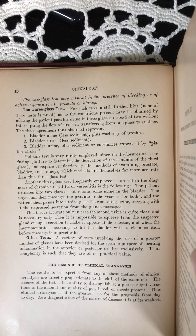Other tests. A variety of tests involving the use of a greater number of glasses have been devised for the specific purpose of locating inflammation in the anterior or posterior urethra exclusively. Their complexity is such that they are of no practical value.